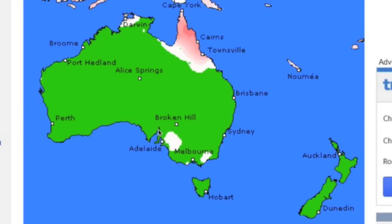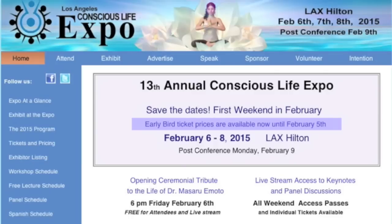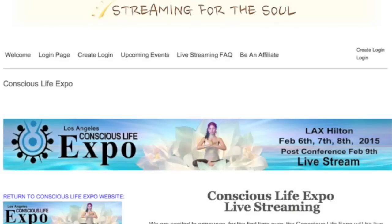Folks, the Conscious Life Expo kicked off with a bang last night. One speech down, five more events for me to go. Today I'm on the Nori panel with Nassim, Greg Braden, David Wilcock, and others. I'm also on the Conspiracy panel, and our Starwater workshop is tonight. I do believe all my events can be live streamed today, so check out the links below to get an account and watch it live if you can't be there.